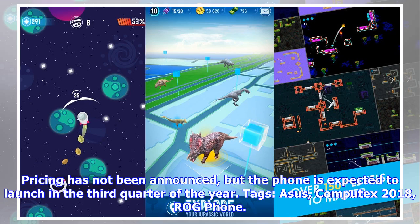Pricing has not been announced but the phone is expected to launch in the third quarter of the year.